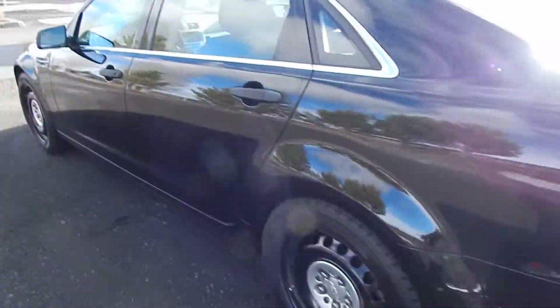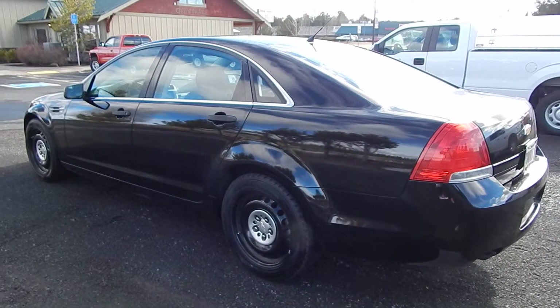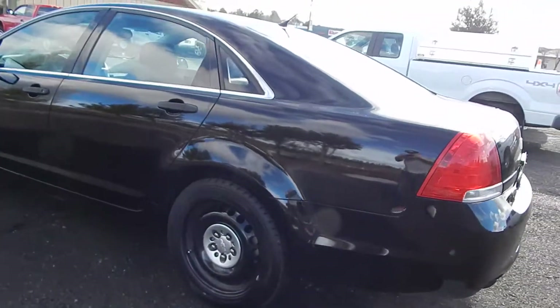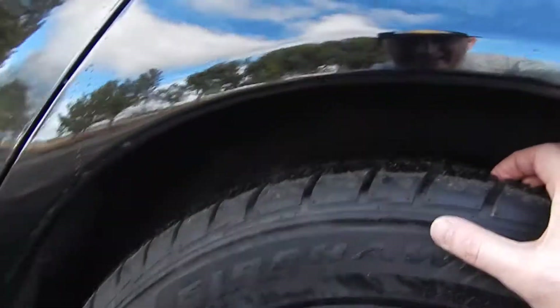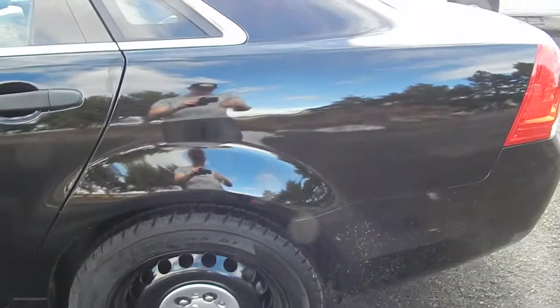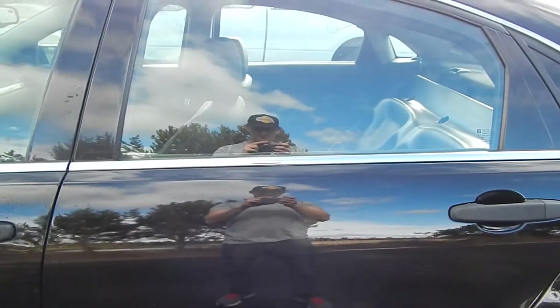InterceptorKing.com has got current inventory. You can like us on Facebook at Interceptor King Auto Sales and subscribe to my YouTube channel Interceptor King. This car has got a lot of tread on the tires — all the tires look good.